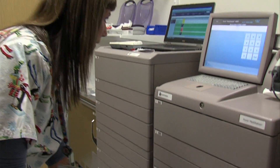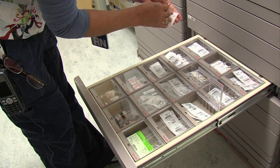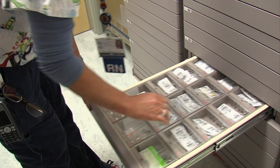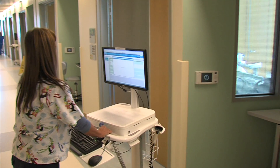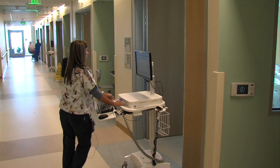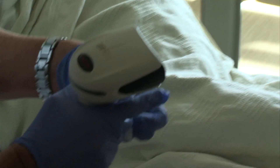But all of Palomar's preparations mean little if nurses make a mistake at the end of the process. Upstairs on one of the patient floors, nurse Pam White gets some medication for a man who has high blood pressure. Before she can give it to him, she has to scan his bracelet and scan the barcode on the drug.